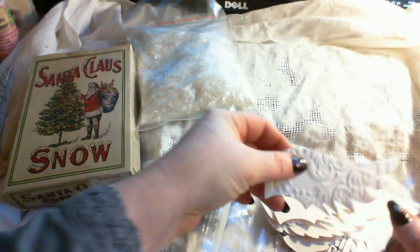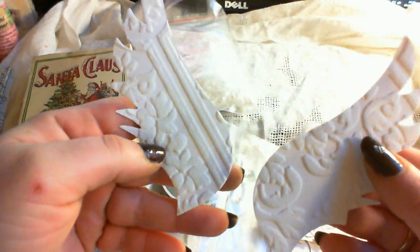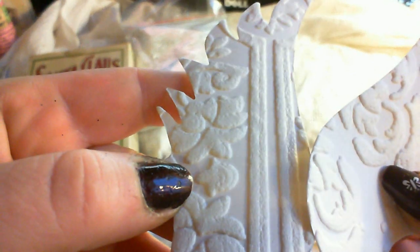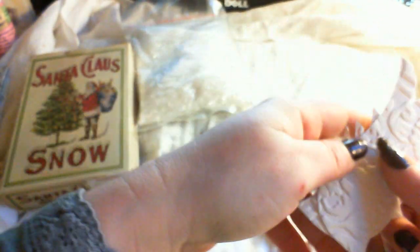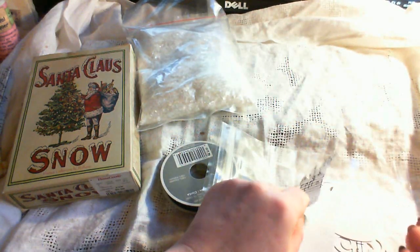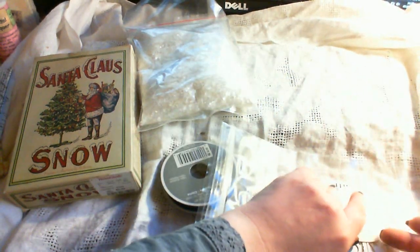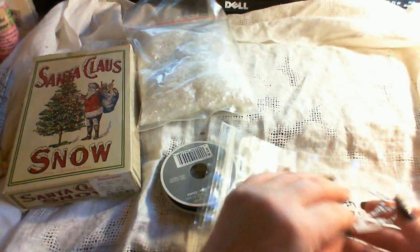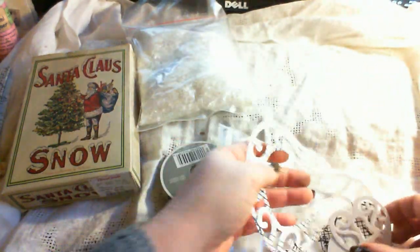Oh, that's all the vintage wallpaper. Look! Oh wow, that is some heavy embossing. Cool, super cool. And so many. And I got a heart — oh, that's a pretty shape. And look at this, Janet. Oh, I like that.